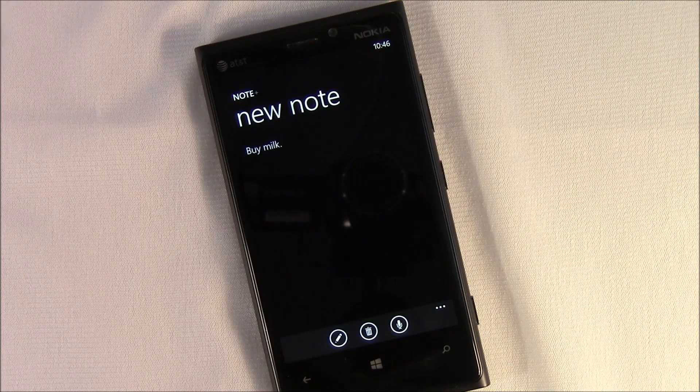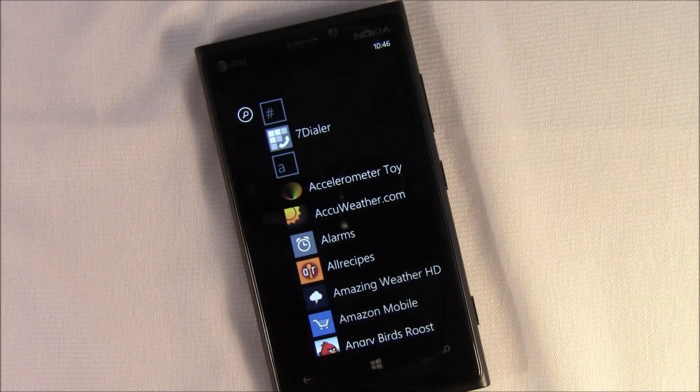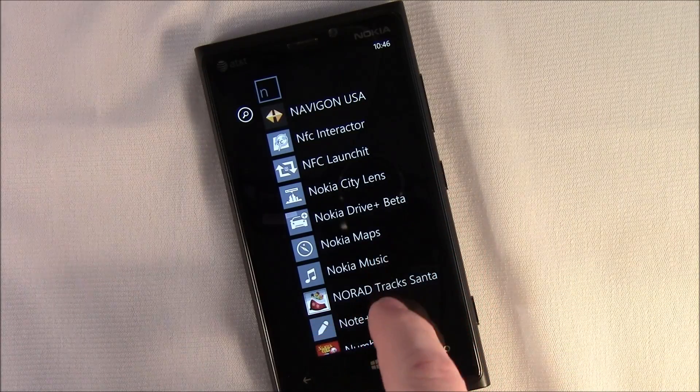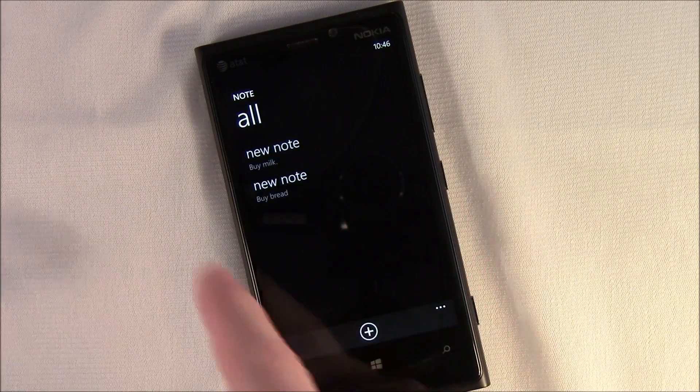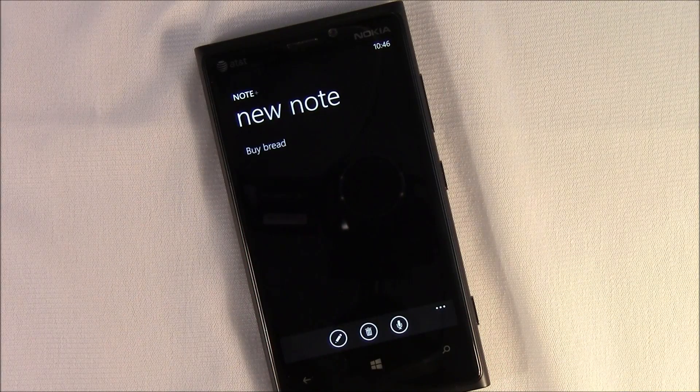Okay, so now we've created a new note through voice commands and speech recognition. It'll take you back to the start screen. Let's go into the app itself — I've already got one note existing, so I'll go ahead and tap it to add to this note. You've got a speech recognition button, just tap it.